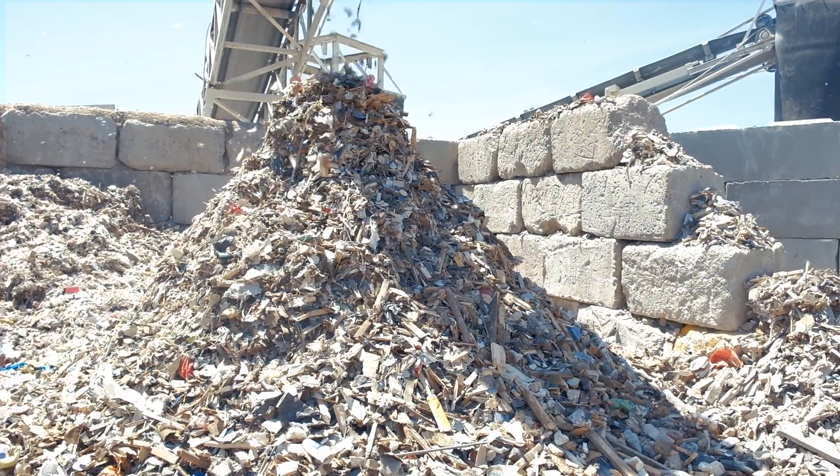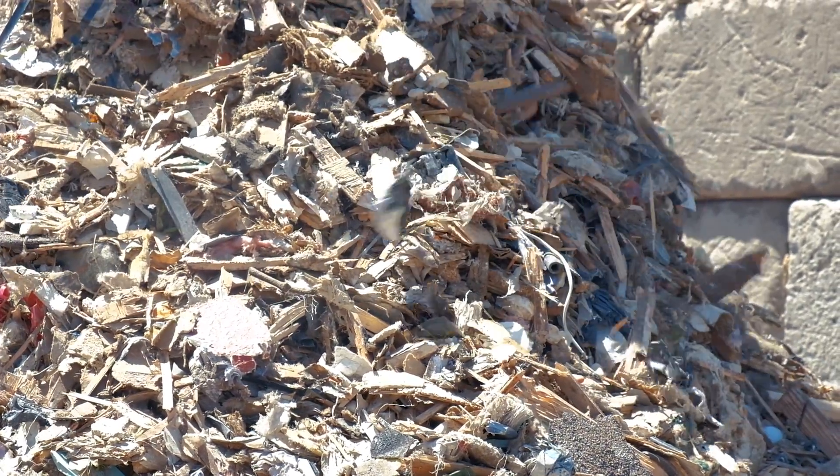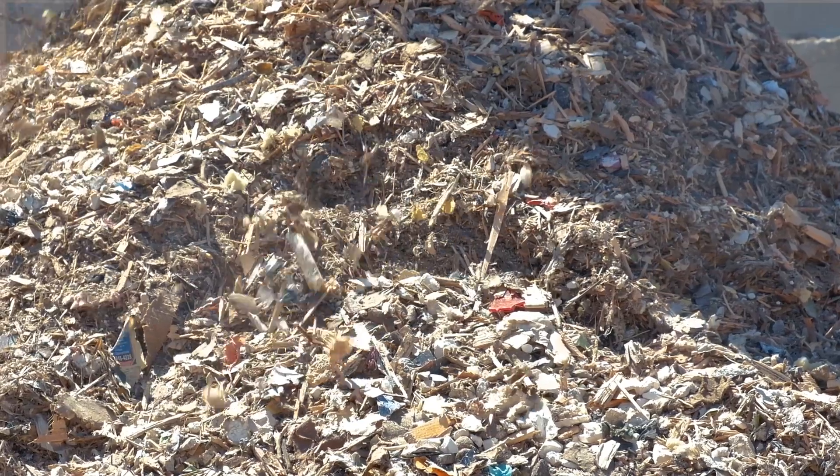The heavies are conveyed past another magnet where they are deposited into a bunker and marketed as ADC. The lights are conveyed to a bunker where they are shipped to a landfill for disposal.